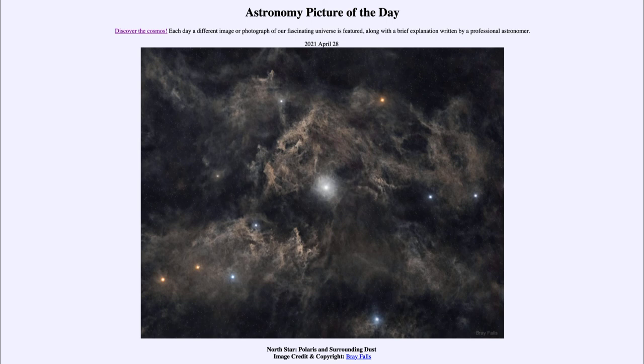So that was our picture of the day for April the 28th of 2021. It was titled North Star, Polaris and Surrounding Dust. We'll be back again tomorrow for the next picture. So until then, have a great day everyone, and I will see you in class.